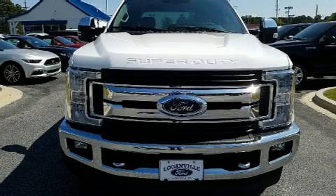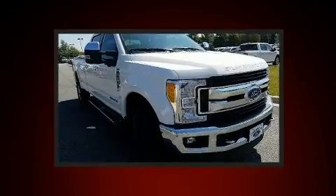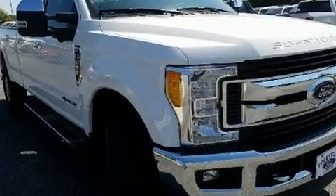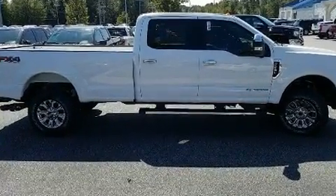You can expect a lot from the 2017 Ford F-250. This four-door, five-passenger truck is waiting for you to take home. It features four-wheel drive capabilities, a durable automatic transmission, and a powerful eight-cylinder engine.